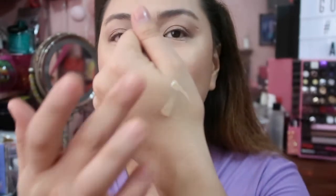Here are the swatches. In terms of consistency, it's quite thick. At first I thought I wouldn't like it, but I'll tell you my final verdict later in the review.